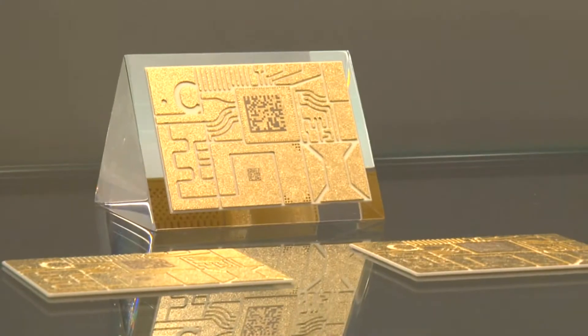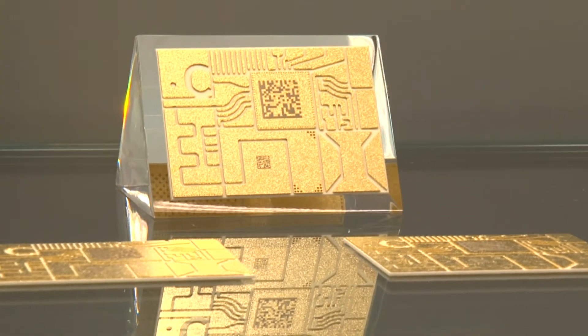Innovation at Rogers very often starts with the extension of existing products. As recent examples, selective silver plating and data and matrix code have been added to the list of options that we offer under the name Ceramic Advantage. Process innovation is the foundation for many new features and new product platforms.